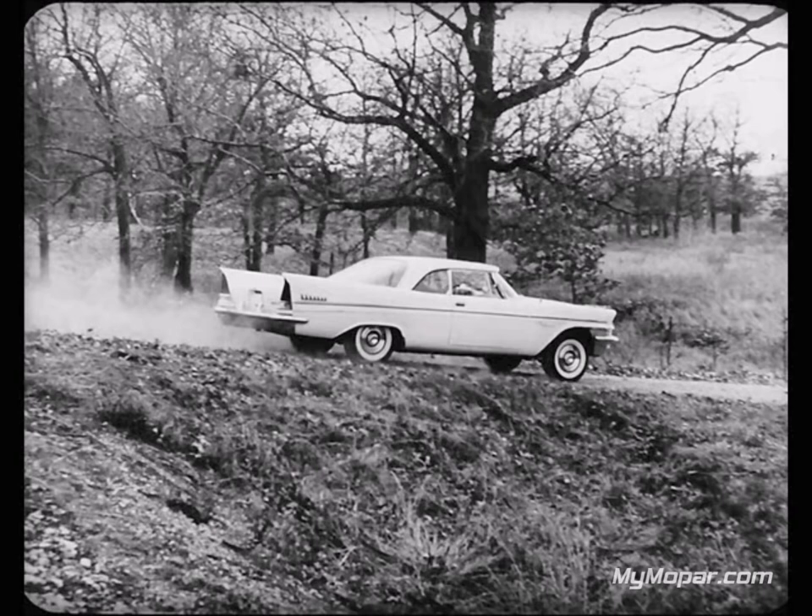Before we leave the subject of ride, there's one more thing that should be mentioned, and that is tires, because tires have a lot to do with ride. For 1957, Imperial and New Yorker have new 14-inch super soft cushion tires. Cadillac uses the same 15-inch tire it had last year. The Imperial tire is 950 by 14, the New Yorker tire is 900 by 14, and the Cadillac only 820 by 15.